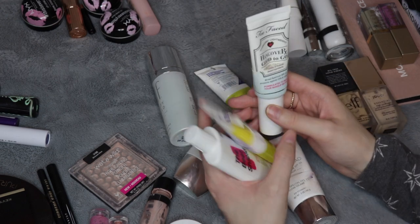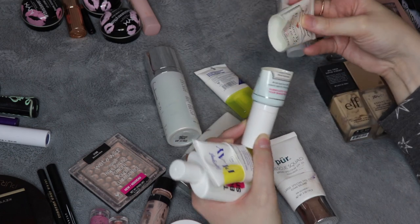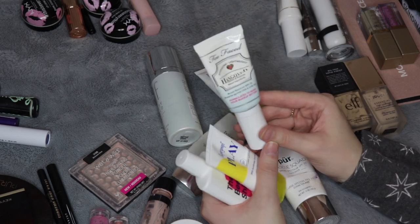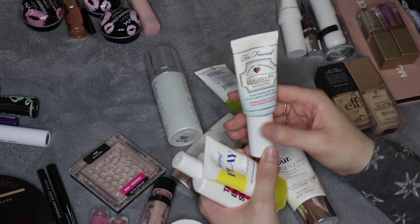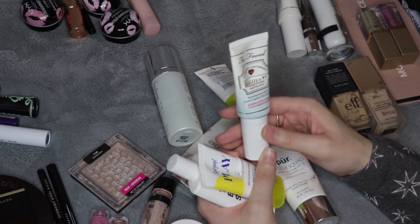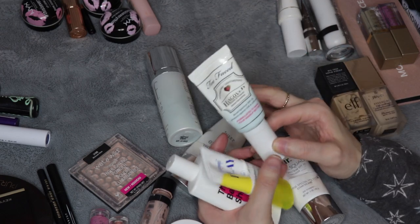I also really liked the Hangover Good To Go. This was only SPF 25, so I just used this as a regular moisturizer in the morning. I did really like the consistency, but I don't think I would purchase it again because it's pretty expensive — this 1.4 fluid ounce bottle was like $35. I got this for free in an Ulta order at the end of 2019 and really enjoyed it, but it's not a high enough SPF and it's very expensive, so I wouldn't buy it again.